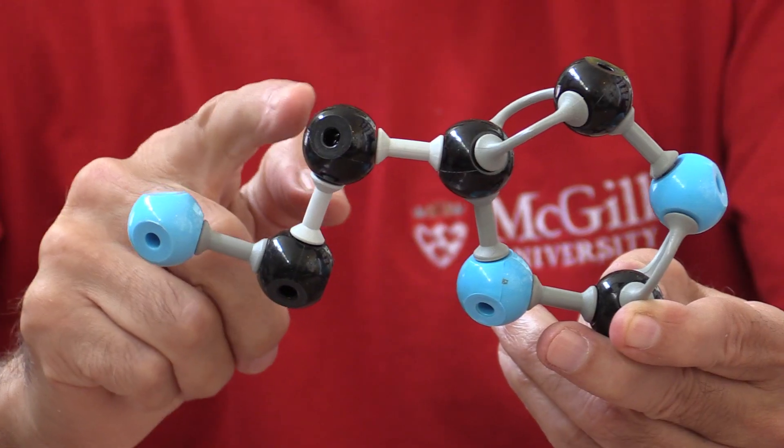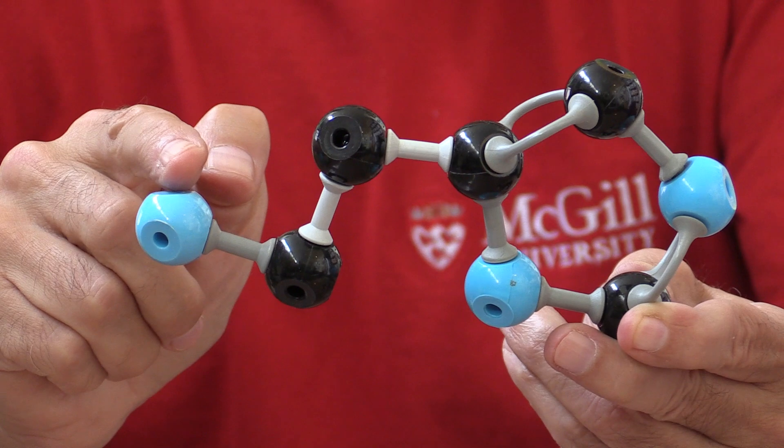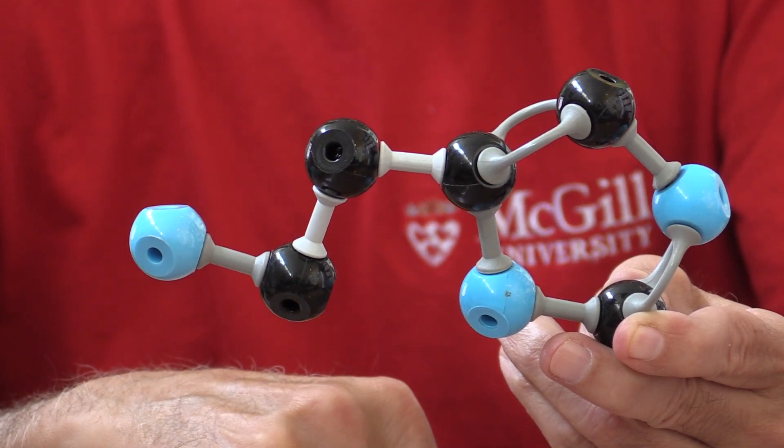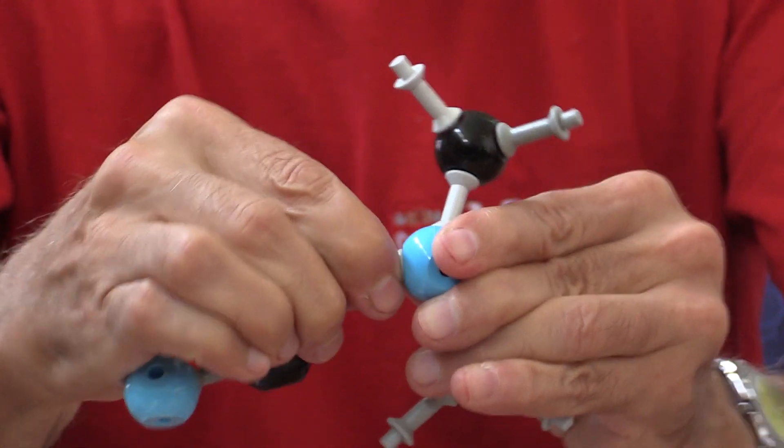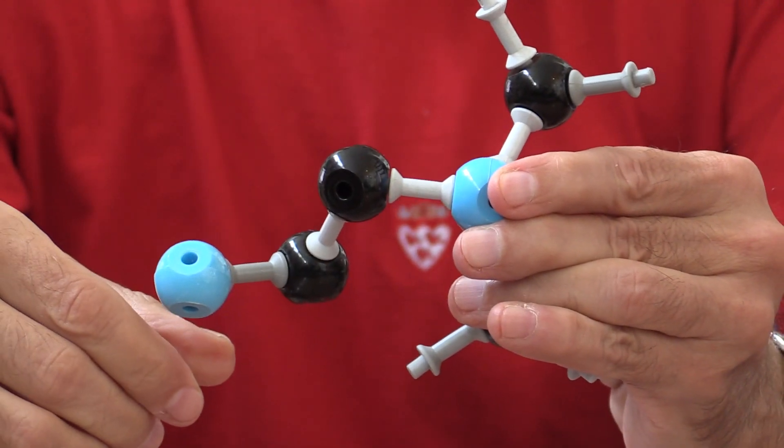So what did the researchers do? They looked at the structure of the molecule and tried to investigate which part of it fits into a receptor. It turned out that with histamine it was this little branch here — nitrogen, carbon, and carbon — that fits into a receptor. So the idea was to design another molecule that maintained this little piece but had something else in the rest of the structure.